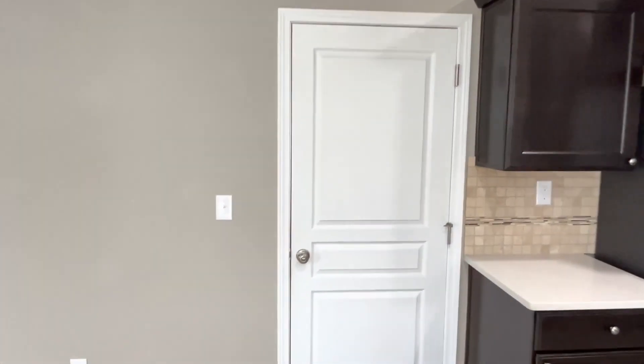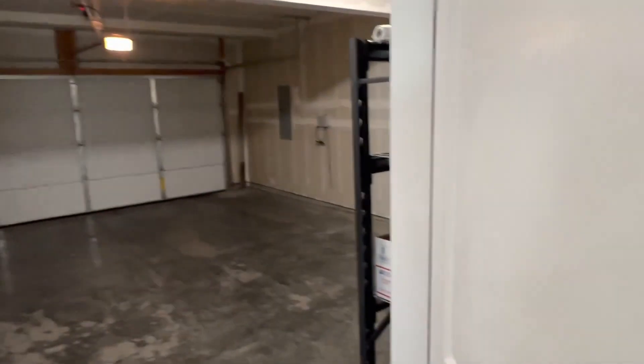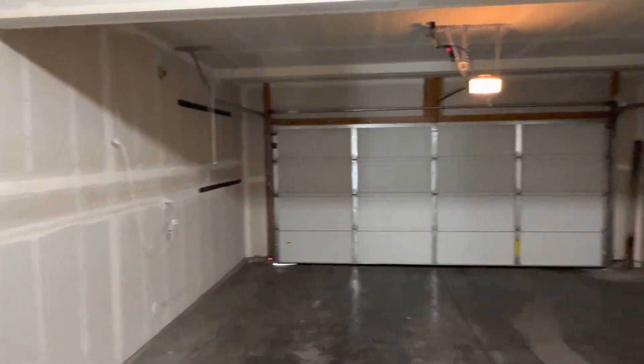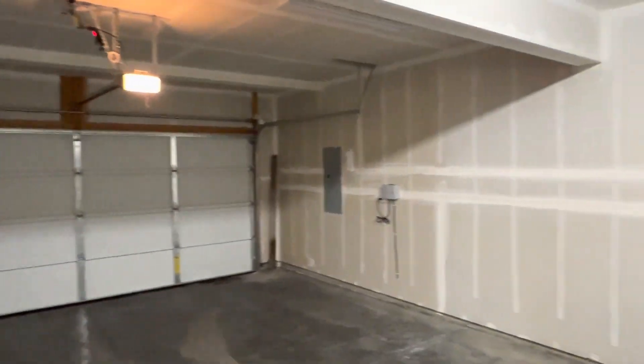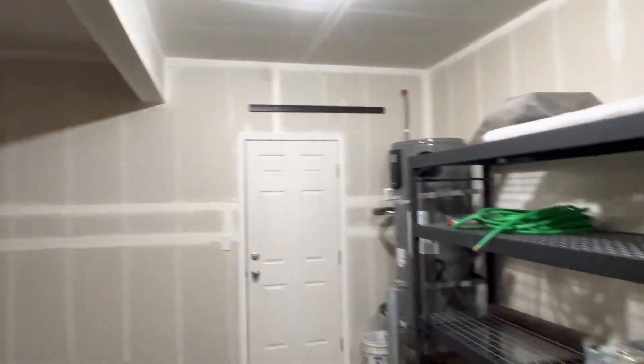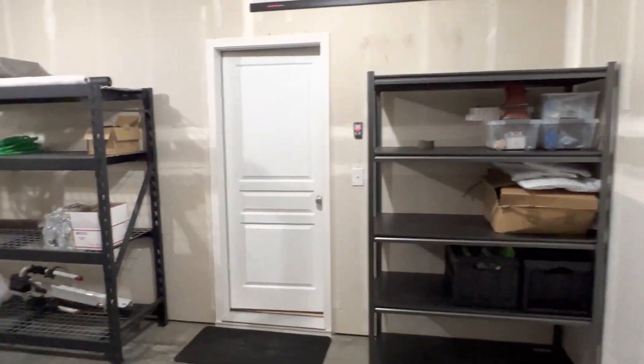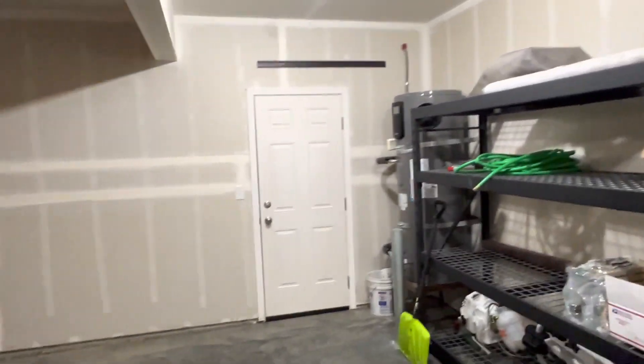Come back through here — we'll head right to the garage. It's actually finished and insulated, so that's very nice. Got some shelves as well as a side door.